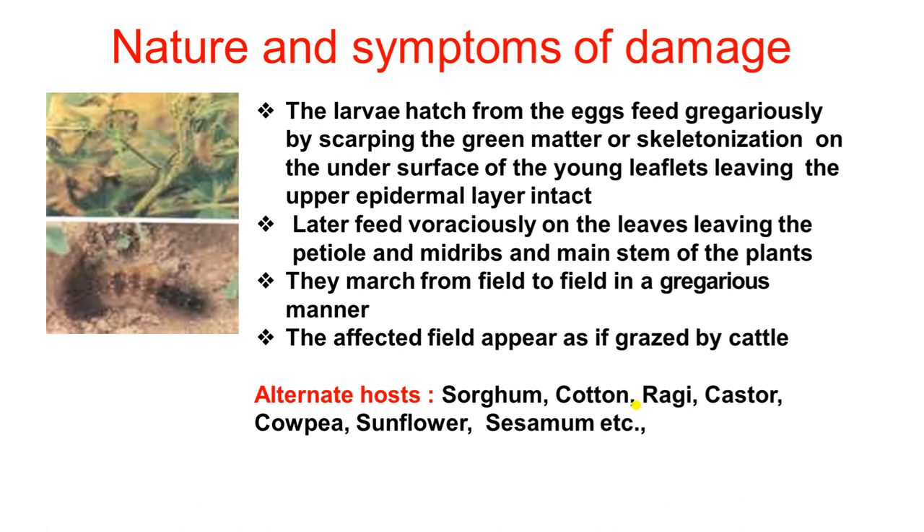The Red Hairy Caterpillar is a polyphagous pest. In case of a severe attack, they can cause complete defoliation — meaning they destroy the entire vegetation.